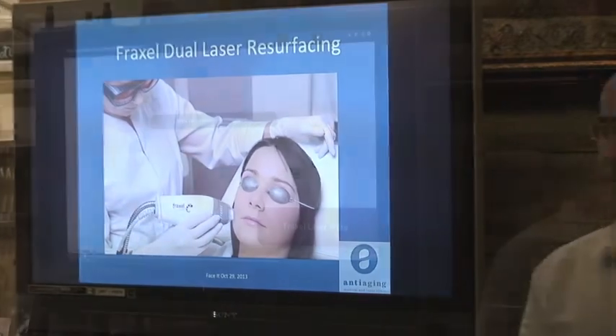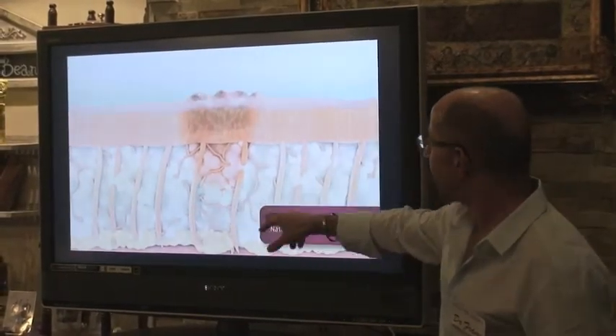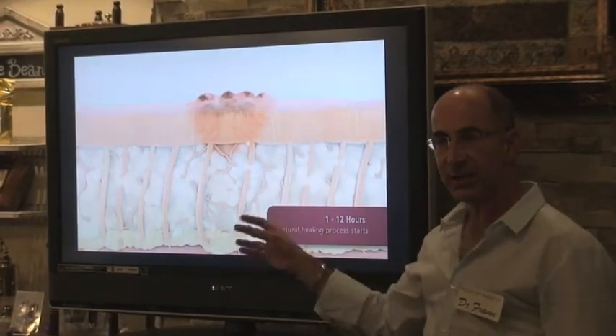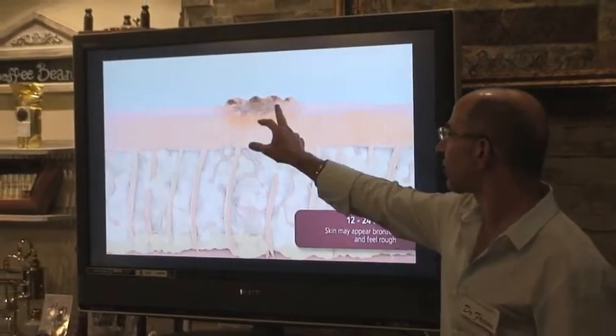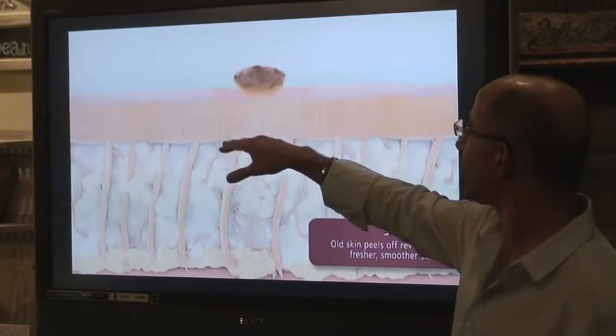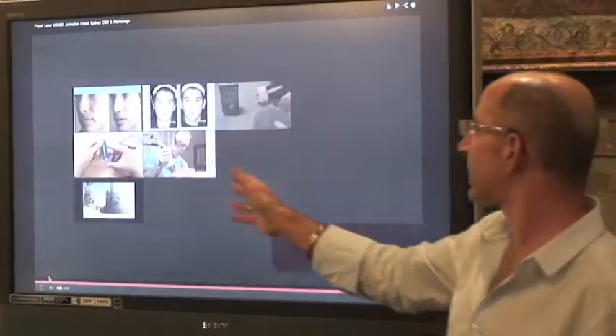We do laser resurfacing. Essentially a little laser damages the skin. Over the next 12 hours the healing starts in each little pixel. Over the next 24 hours the skin looks a bit bronze and feels rough. Over the next 3 to 14 days the damaged skin sloughs off and new skin has grown underneath. That's the principle of Fraxel — laser resurfacing, fractionated.